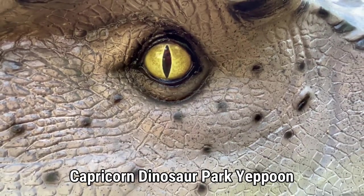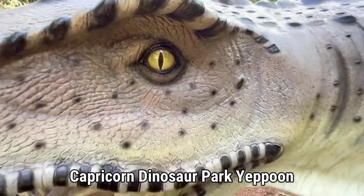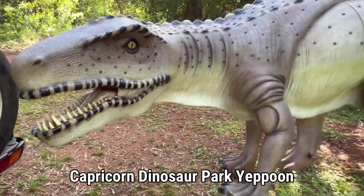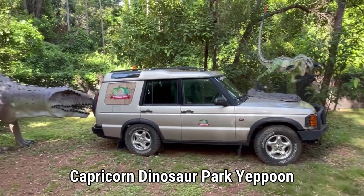They grew more than 4 meters long and 1.2 meters high. They were found 208 million years ago in the late Triassic period.